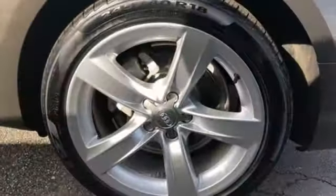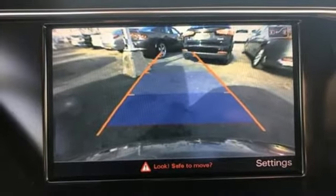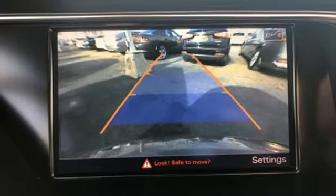Standard amenities include climate control, a power moonroof, garage door transmitter, and rain sensing wipers. This A5 is worthy of the four rings.